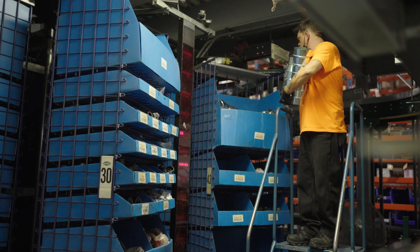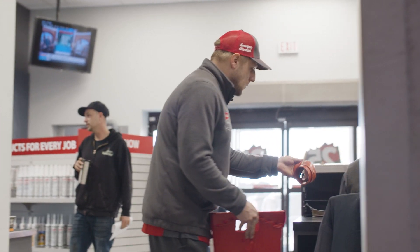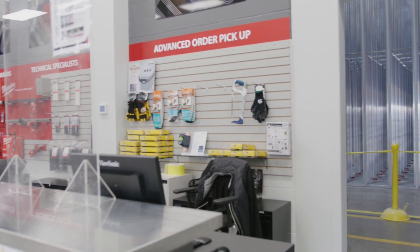Before the AutoStore, it was traditional racking about 12 feet tall, hand-picking, operators walking on foot — time to pick, time to replenish, time to restock everything. With the AutoStore, it brings over 50% of our product mix up to the front of the counter, putting it within steps of our customers, greatly reducing our customer wait time and increasing our customer satisfaction.